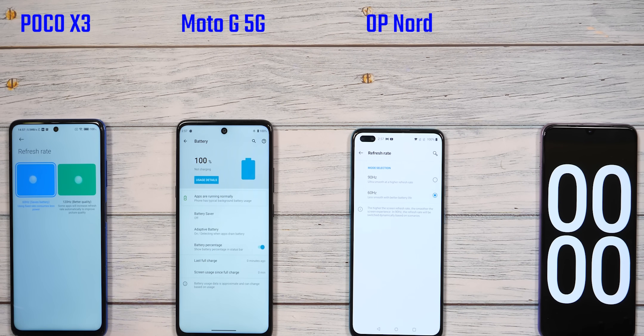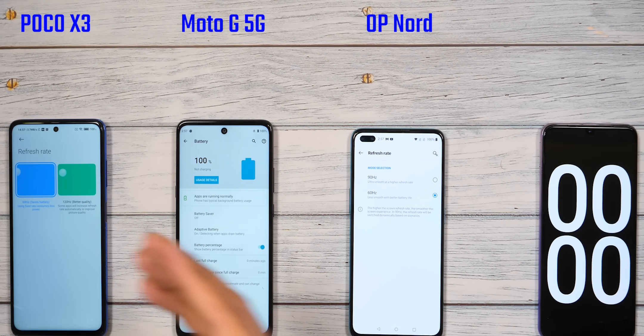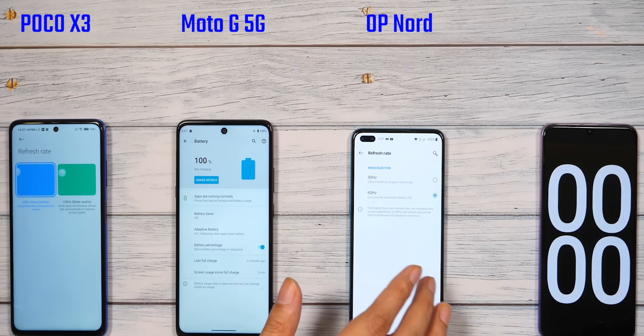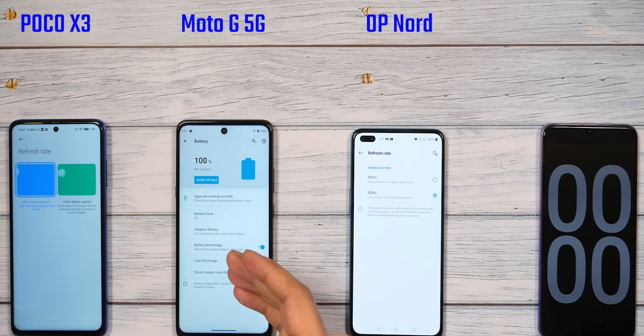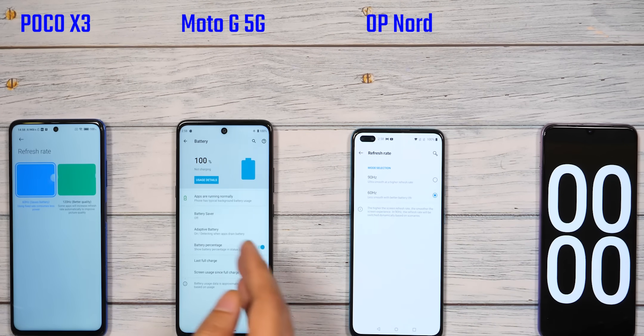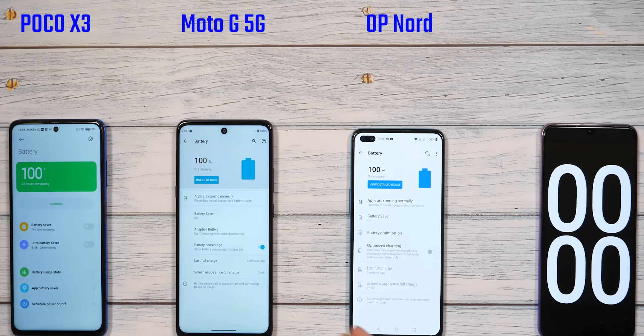The phones we are using here are the POCO X3, Moto G 5G, and OnePlus Nord. This doesn't mean they are in direct competition, but we will just test them here. The POCO X3 and OnePlus Nord have high refresh rate screens, but I have set both to 60Hz since we get 60Hz on the Moto G 5G. One difference is that the Nord gets an AMOLED screen while the other two phones have LCD screens. I have charged all phones to 100%, but because of different software and different screen types, we should think carefully about the power efficiency differences.